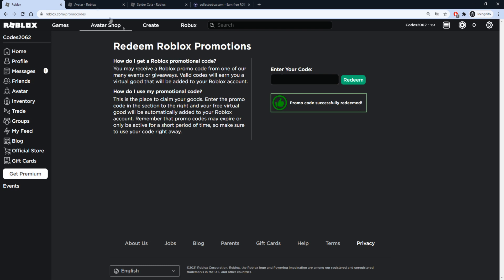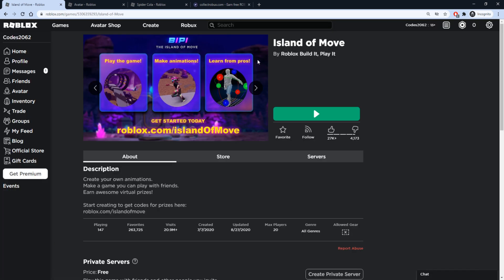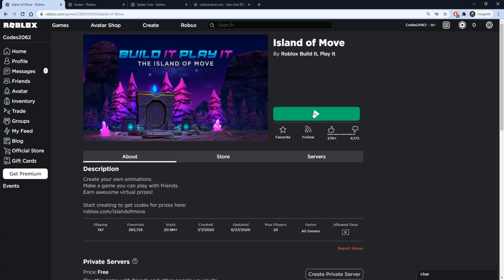Once you've redeemed those codes, you also want to join the game Island of Move. This is a game built by Roblox, and you can redeem a few promo codes in this game to get some free accessories. I'll leave a link down below so you guys can access the page easier. Let's go ahead and join the game right now.